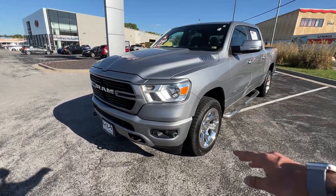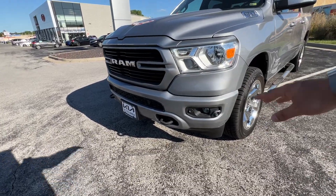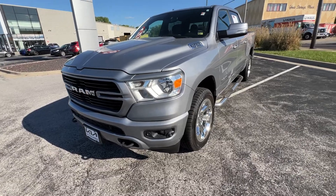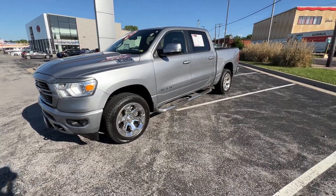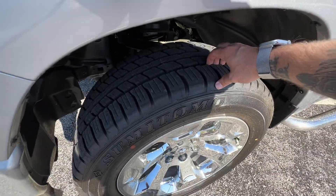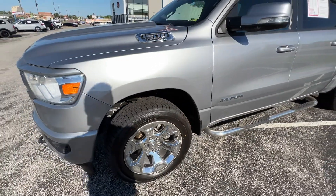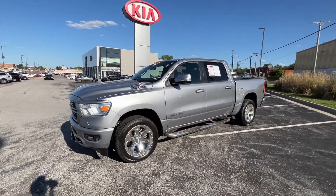Up front we've got some nice large halogen headlights, fog lights, nice front tow hooks, and front parking sensors going along here too. The Lone Star edition is providing these nice large 20-inch chrome wheels. You can see it's got a beautiful fresh set of tires on here — still got the feelers on the side because we service, recondition, and maintain every single vehicle that we plan to retail.